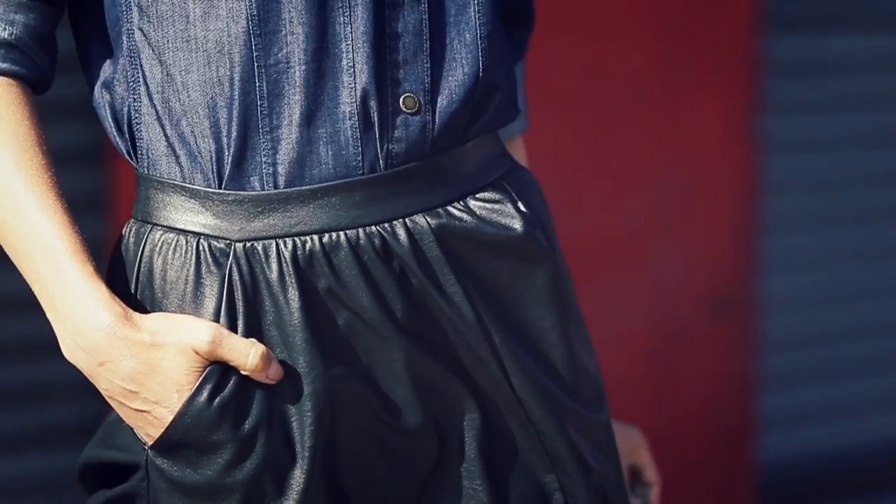The skirt is faux leather, and it's really soft and buttery. I promise there's nothing plastic or pleathery about it.